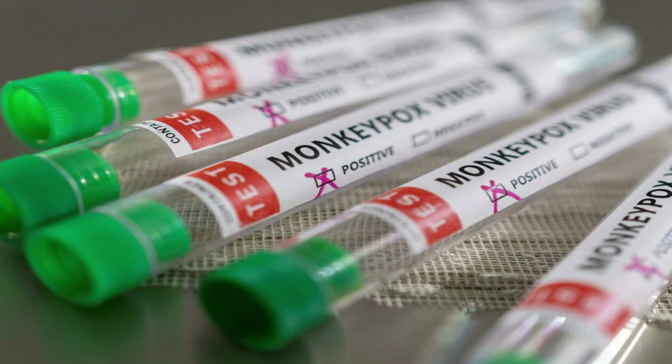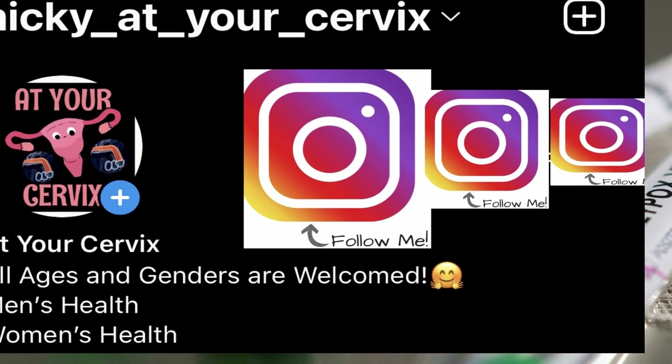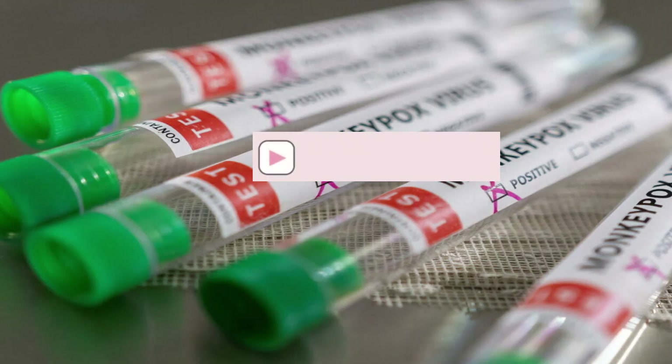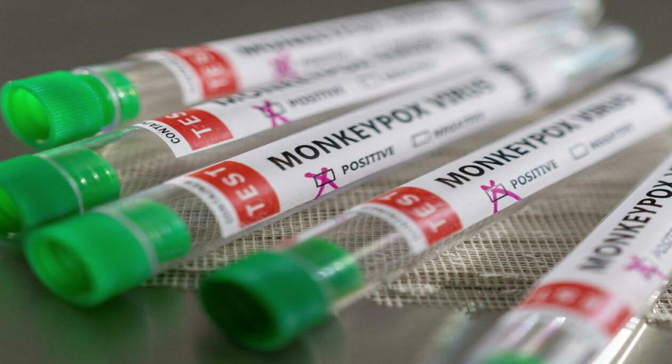Today you learned all about the monkeypox virus — the signs and symptoms, the transmission, the prevention, and the treatment. If you have any questions, drop them in the comment section below. Don't forget to follow me on Instagram at Nikki underscore at underscore your underscore cervix, and subscribe to Nikki at Your Cervix on YouTube for lots more content. Thank you so much for listening.